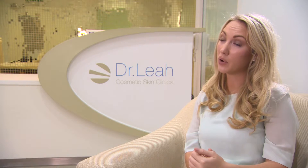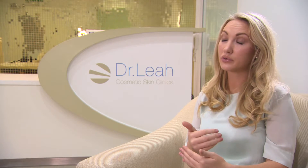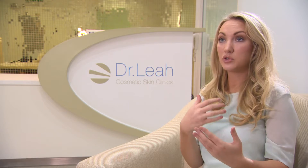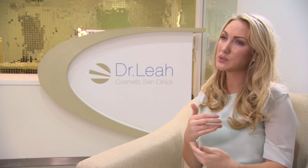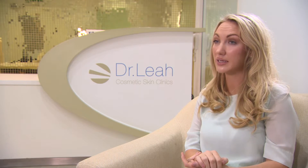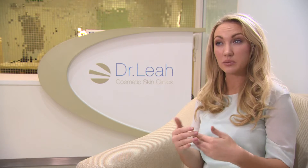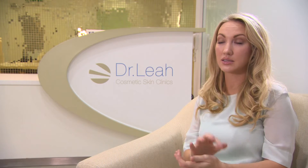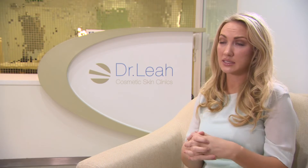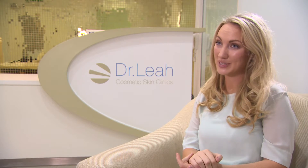I also ask patients to sleep on their back with three pillows for three nights, which will reduce the likelihood that they will damage or disrupt the threads during sleep. I also ask patients to abstain from any strenuous exercise for three weeks after the procedure, and the same applies to anything that would involve opening the mouth excessively, such as dental work. When patients are engaged in the process and follow the aftercare thoroughly, that is when we get our very best results.